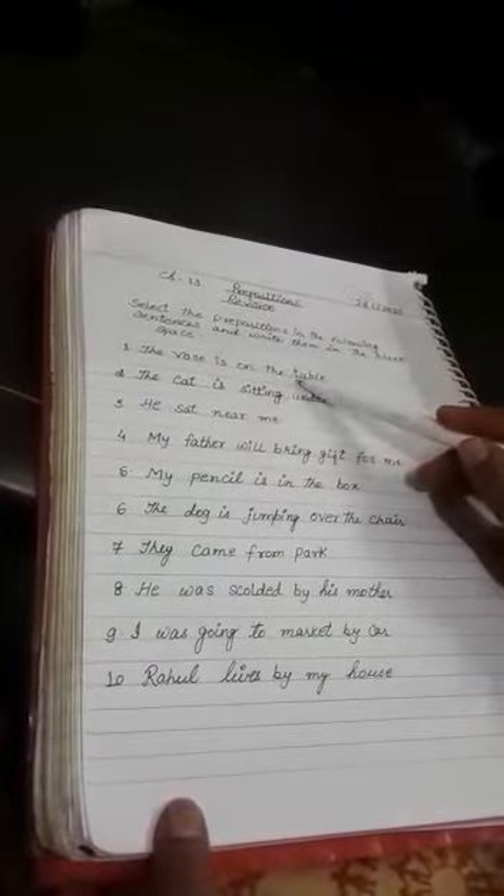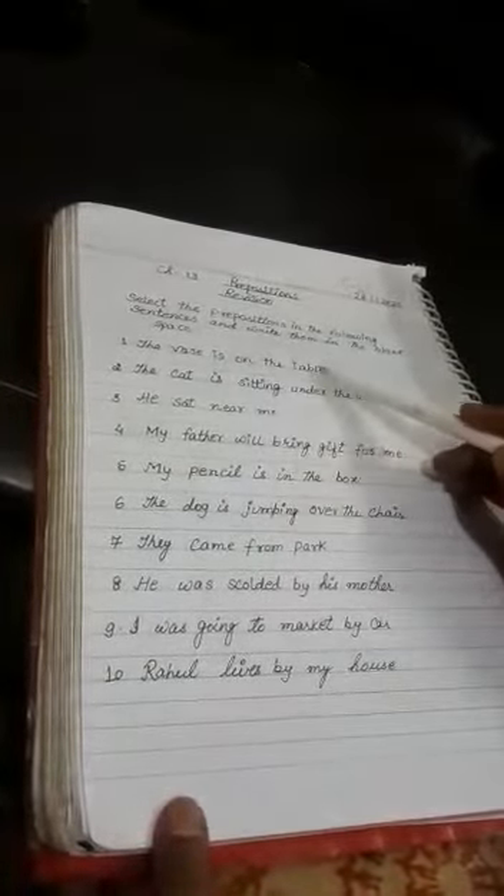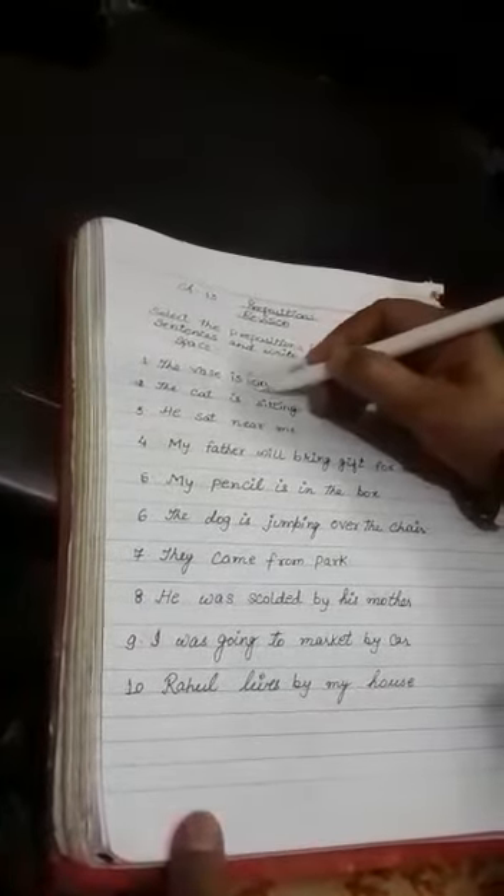First: the vase is on the table. The vase is on the table. Here 'on' is the preposition and you will write 'on' in the blank space.